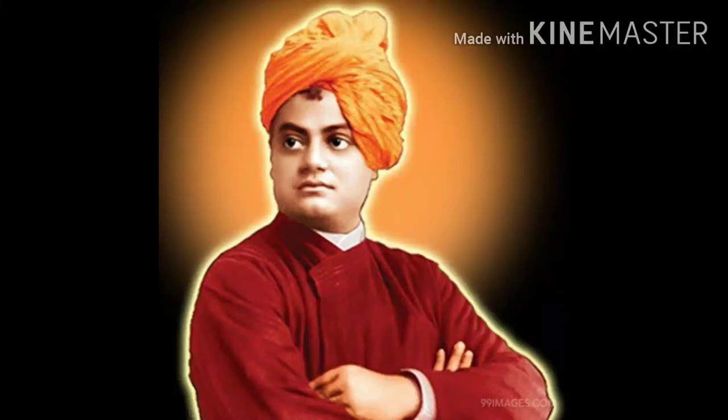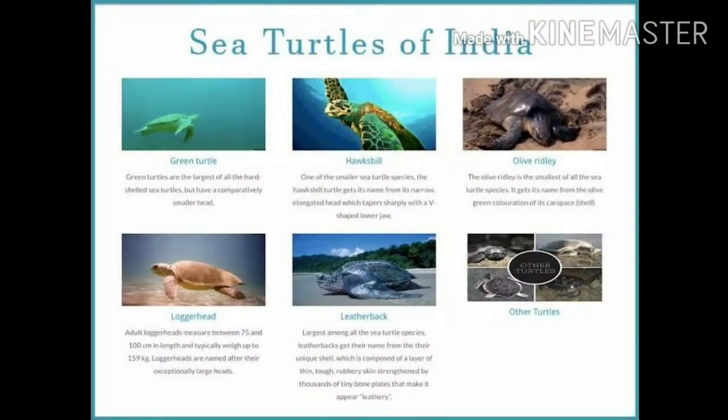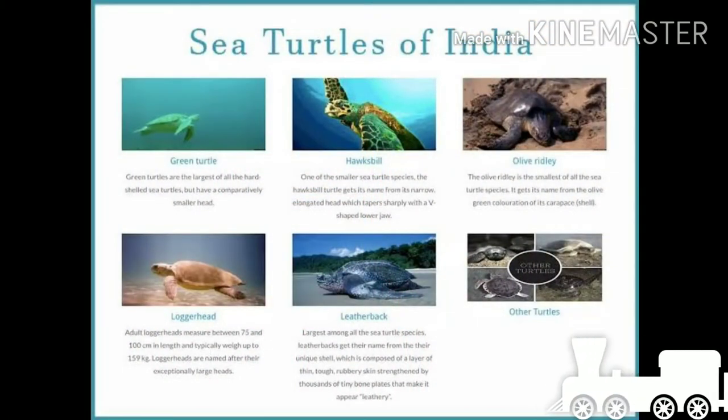Namaste children. I hope you are all safe in your home. Before we enter into our lesson, shall we go for a small warm-up?